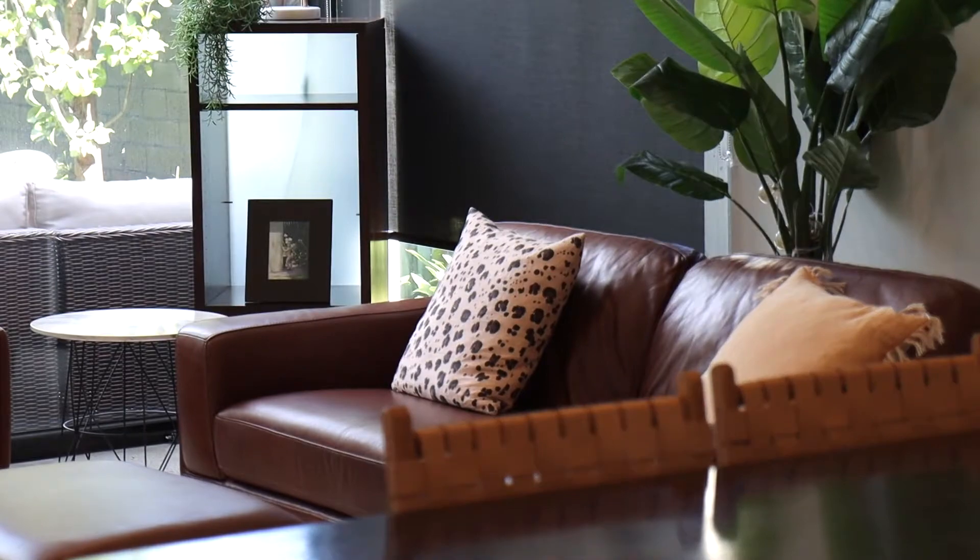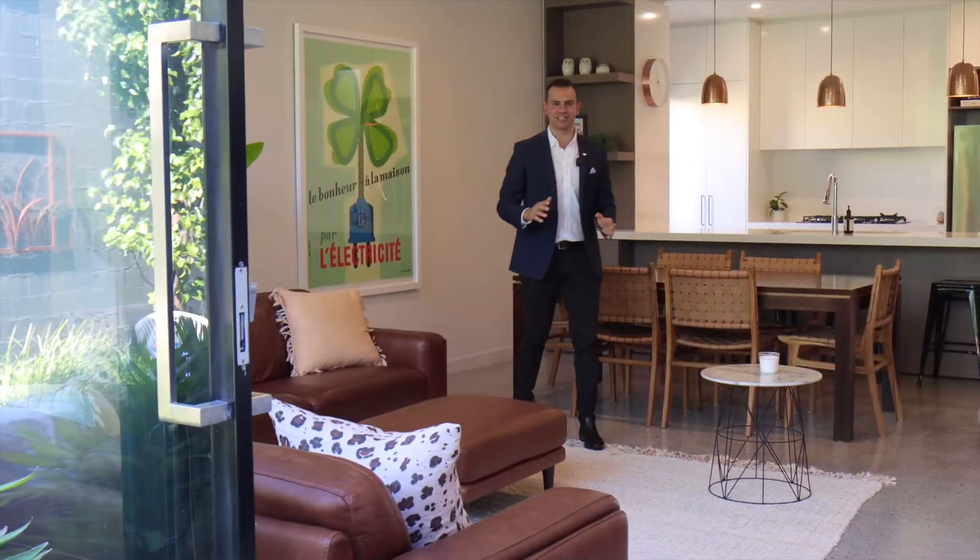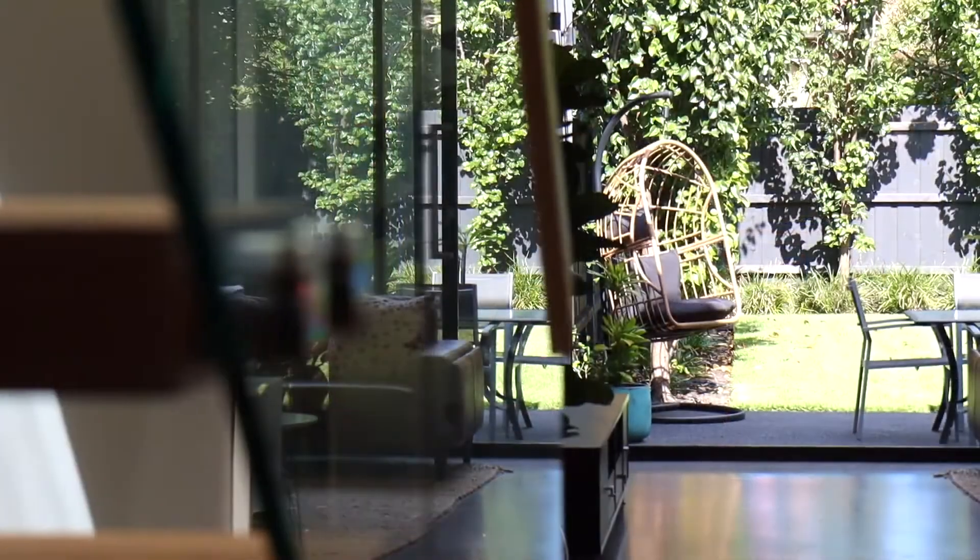What I absolutely love about this living area is not only the size and space, but the gorgeous views of the deep rear garden.